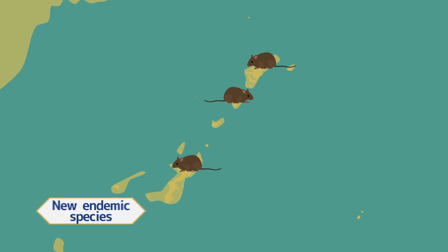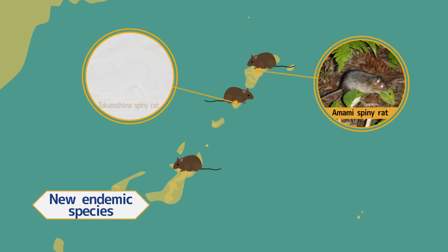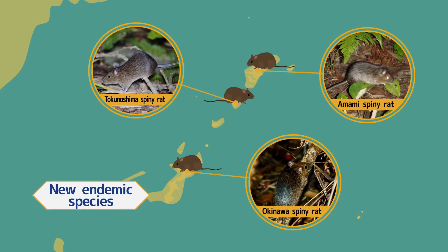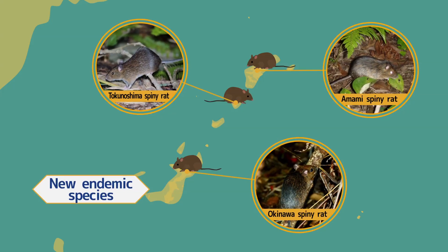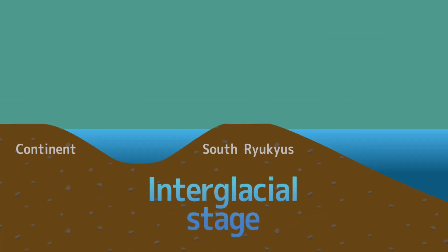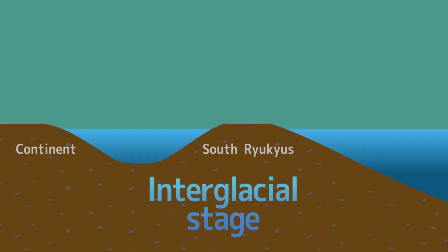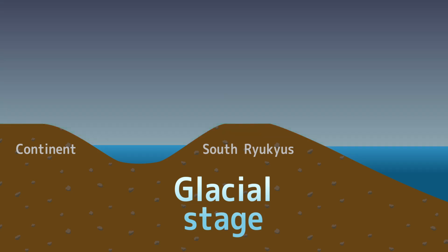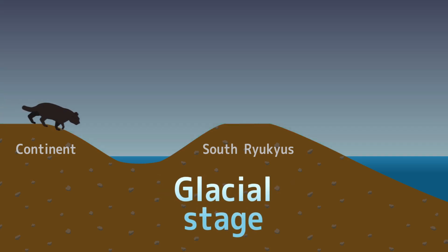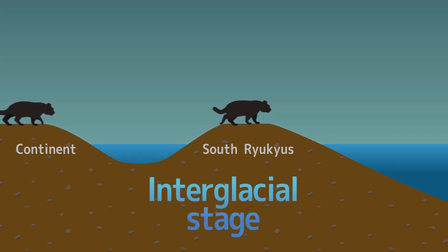For example, species of the genus of Spiny Rat diverged into different species on Amami-Oshima Island, Tokunoshima Island, and the northern part of Okinawa Island. Such creatures that evolved on their respective habitats are called new endemic species. Moreover, there were numerous glacial and interglacial cycles at this time. During the glacial stages, the sea level dropped, and then rose during the interglacial stages. Affected by such movements, the islands repeatedly separated and connected. The wild cat came to the south Ryukyus from the continent when the sea level dropped during a glacial stage, to diverge into the Iriomote cat.